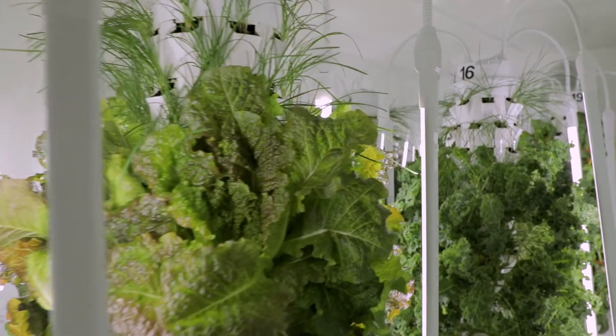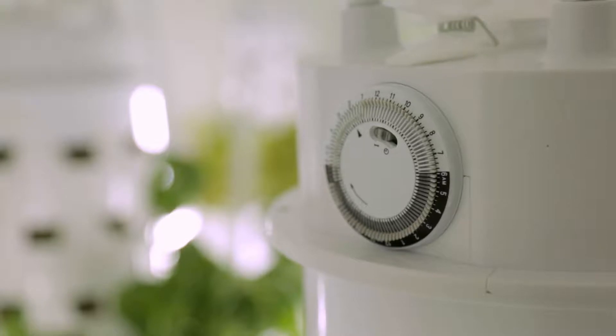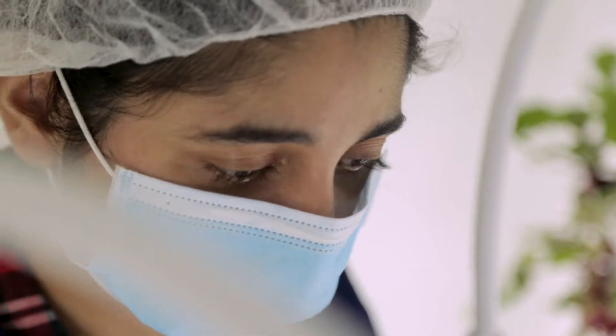The system is as automated as it can be. When somebody uses the technology, all they have to do is input their presets and then just wait for your harvest.